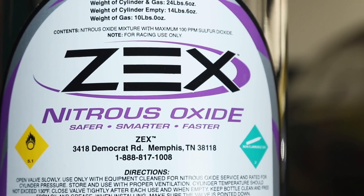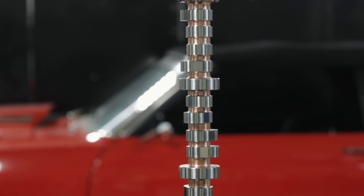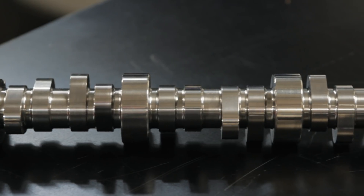For larger doses of nitrous, the cam will need to be catered to the revised torque curve of the motor in order to lower cylinder pressure and reduce stretch on components at lower RPM while allowing for traction. Since nitrous vastly increases torque especially at lower RPM, skewing the torque curve lower in the power band, the camshaft must be designed to balance out the shift.